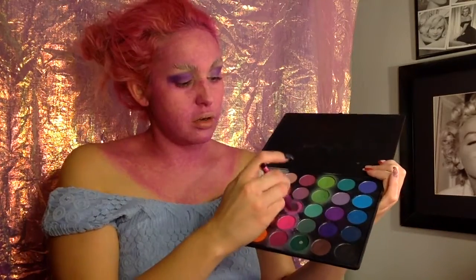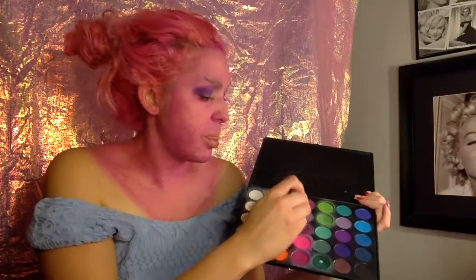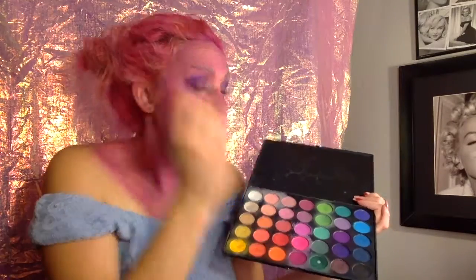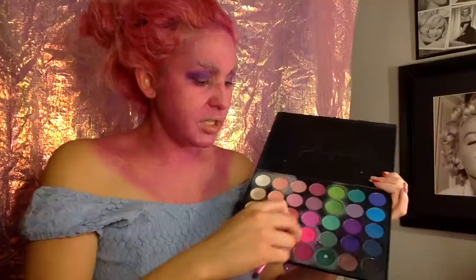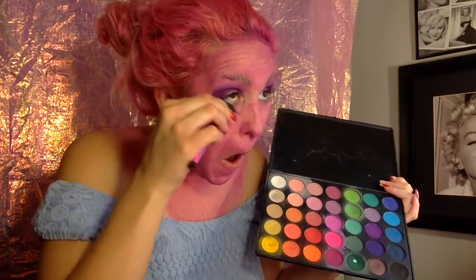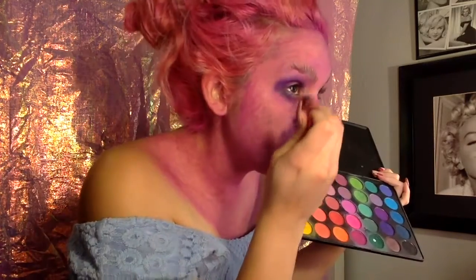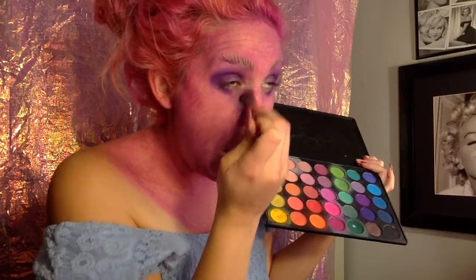Lighter pink — just going to paste that on top. Dark purple here, I'm going to do the corner of my eyes. The nose a little. A little bit of this pink to the nose.